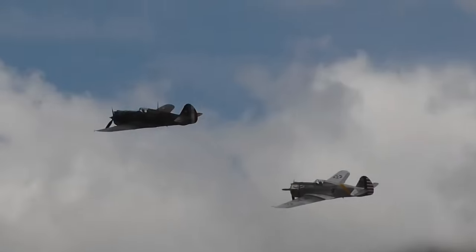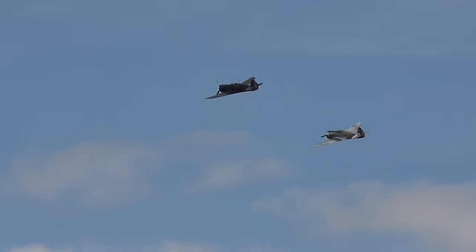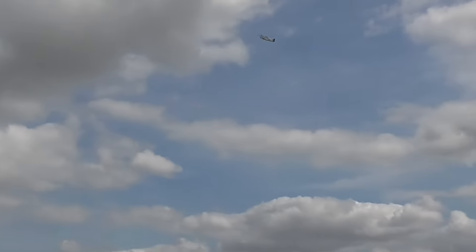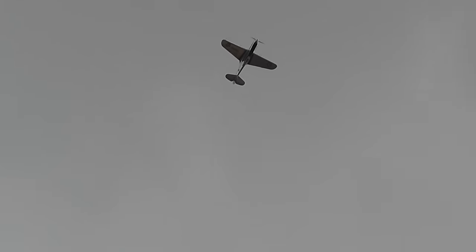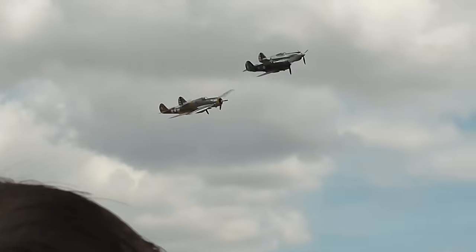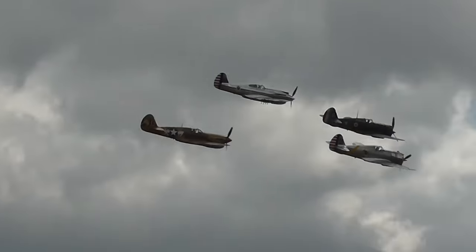The camouflage one is in French colors. This is 2B40X1.